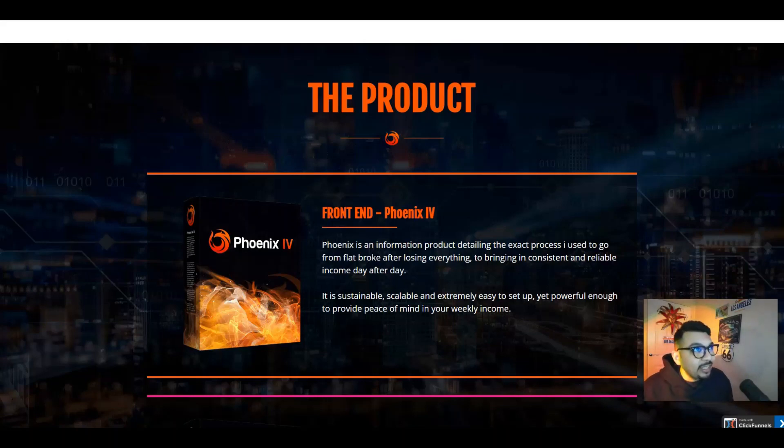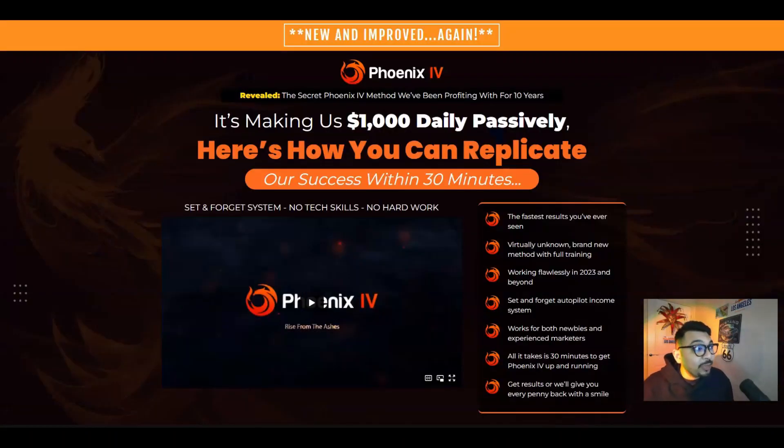Let me just take you right to the main page right over here. Phoenix 4 is going to be launched on the 9th of May at 10 AM Eastern Standard Time.